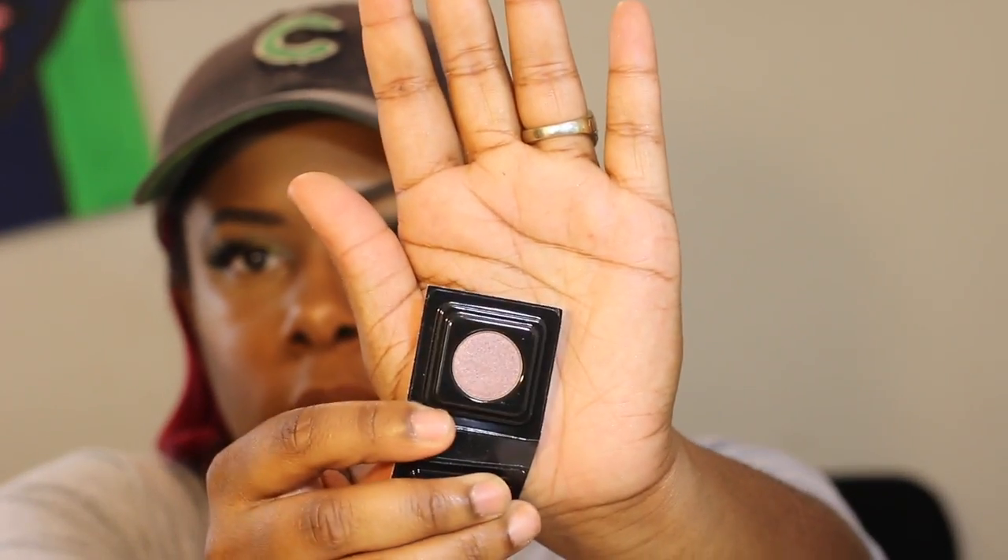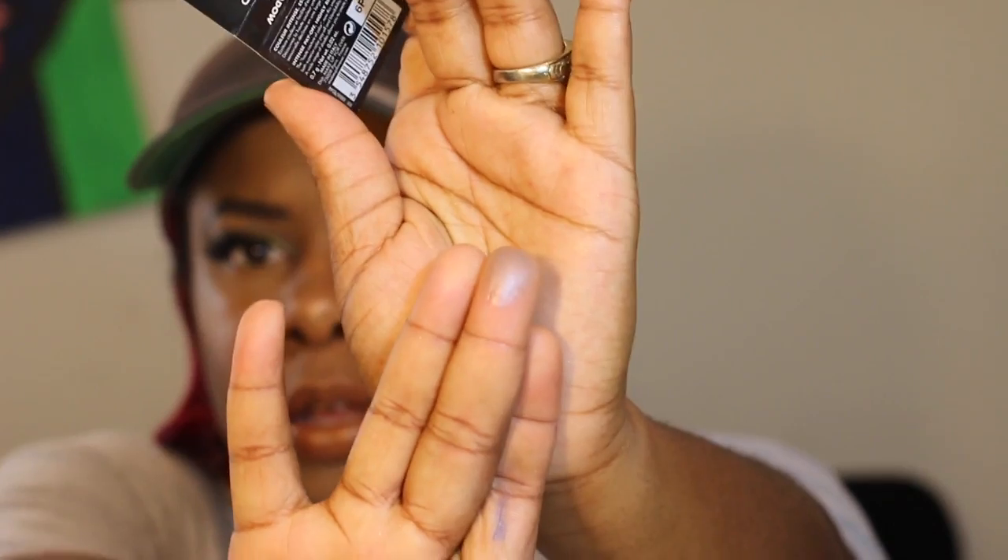Next thing I see is this Make Up Forever artist shadow — it's really pretty. It's kind of a mauve-y, grayish-purple tone. I'm not really good at describing eyeshadows, but it's really gorgeous and iridescent. It's my first time trying Make Up Forever eyeshadow as well, so yes, that's exciting.